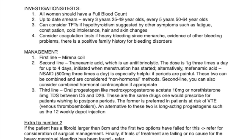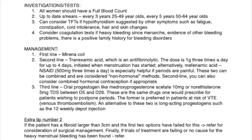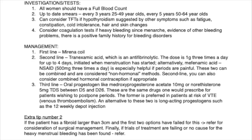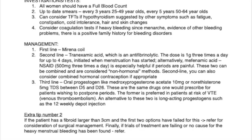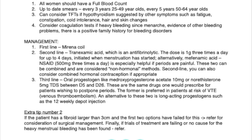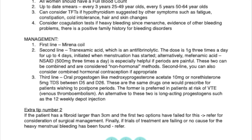Alternatively, mefenamic acid, which is a non-steroidal anti-inflammatory, at a dose of 500 mg 3 times a day — especially helpful if periods are painful. These two can be combined and are considered non-hormonal methods. Second line, you can also consider combined hormonal contraception, if appropriate.